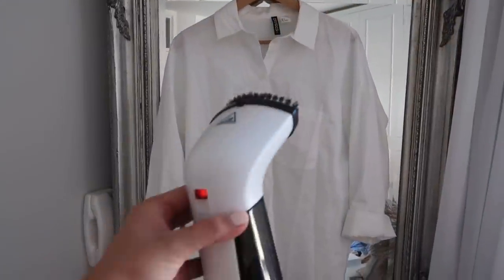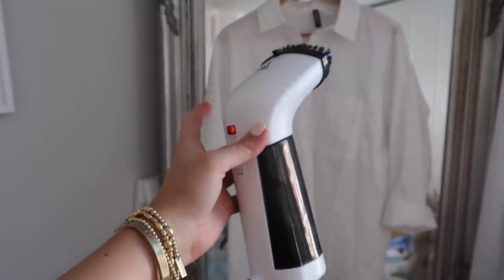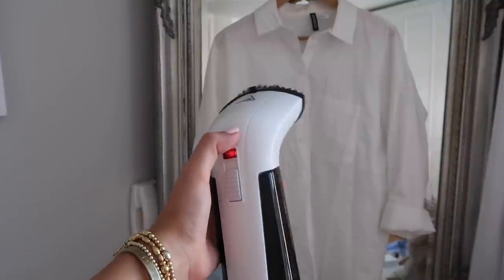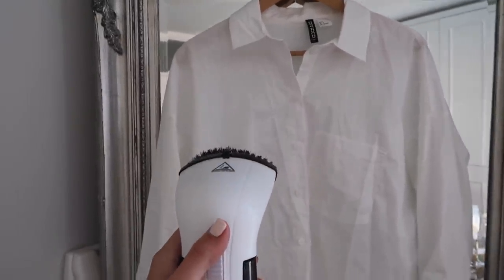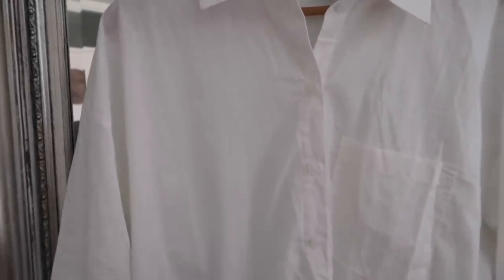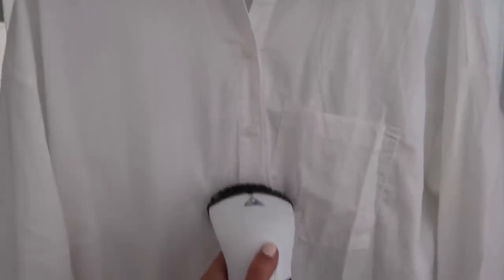I also invested in this little steamer from Amazon - there are so many different options. I went for the cheaper one and feel like I should have maybe spent a little bit more for a better result. I did go through and steam so much in my wardrobe - like shirts, because I'm awful at ironing. You just go with the steamer, get all the creases out, and it's so much quicker when you're in a rush compared to getting the whole ironing board out. So I've steamed most of the stuff in my wardrobe and it's ready to wear.